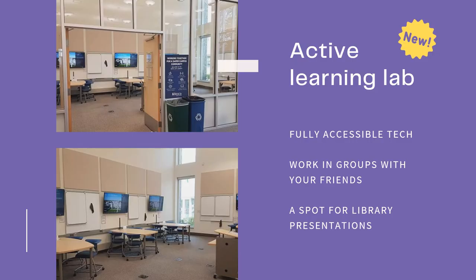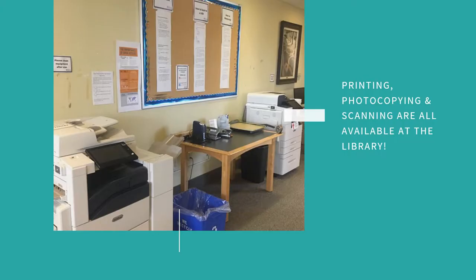New to the library this year is our active learning lab, which is equipped with fully accessible tech. There are four pods that you can connect to wirelessly, making this another popular spot for group work. You might also come in here for library research presentations as part of your courses. Another feature of the library space is our printing, photocopying, and scanning area. Students will often come to print off lecture slides or notes, as well as essays and assignments, and we are here to help you out if you have any questions.